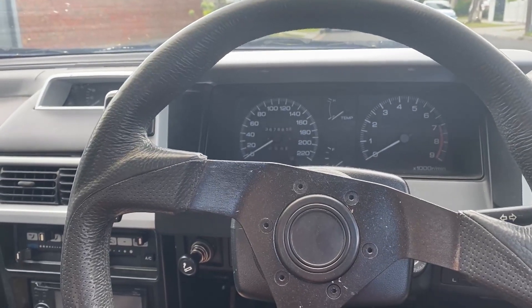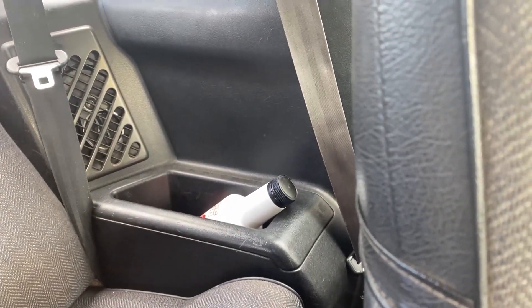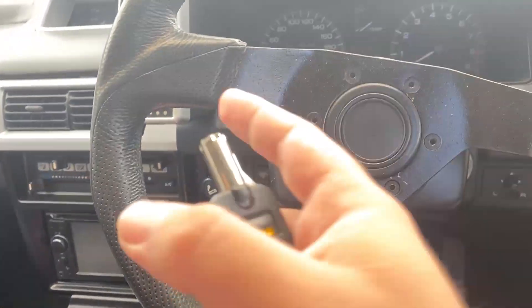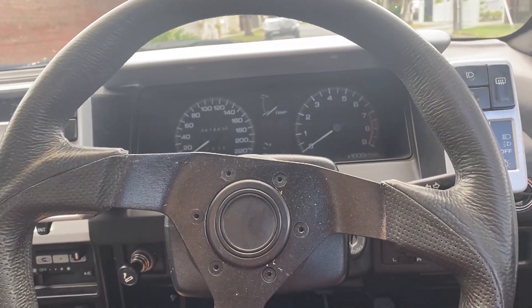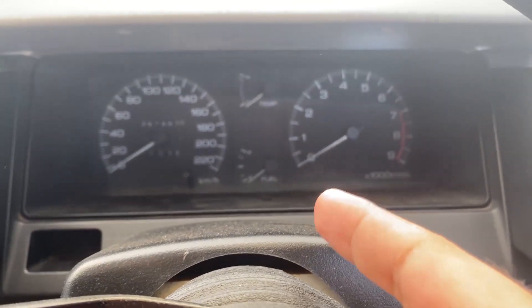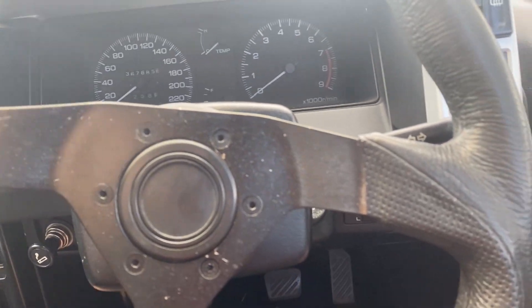Apart from some of the major issues with it starting, I also have to keep topping up the clutch fluid every now and then because there's a clutch leak. So this thing is kind of in need of TLC. And apart from that, the fuel gauge also doesn't work, so I've got to fix that as well.